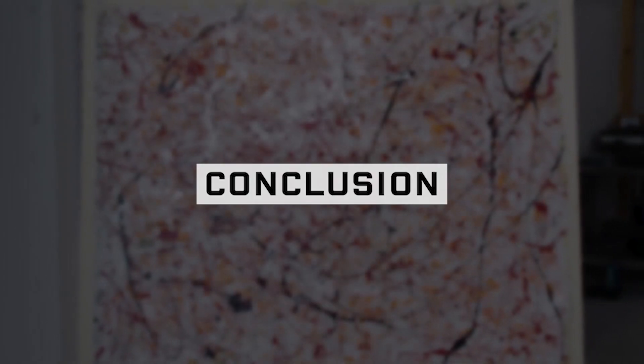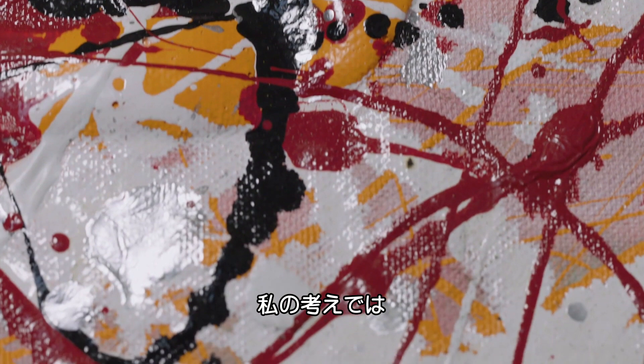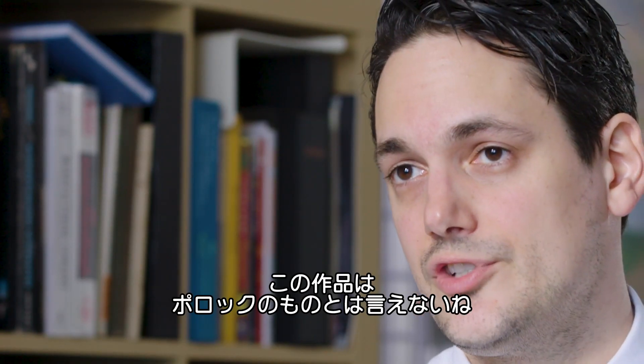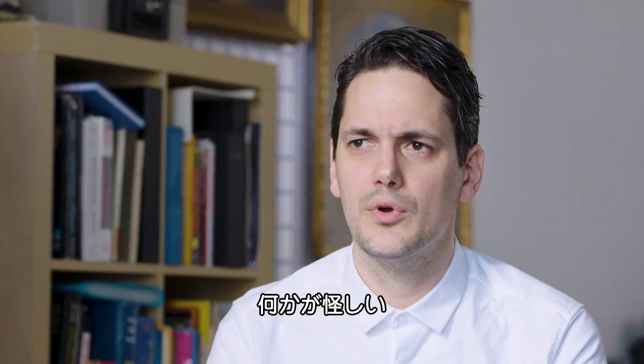Conclusion: A Jackson Pollock's technique, per se, is not much of a mystery. But based on all our analysis, it is our opinion that this painting would not qualify as a Jackson Pollock. As they say — if the deal is too good, there's something wrong.